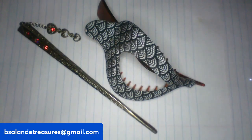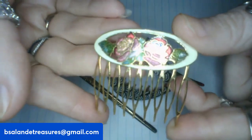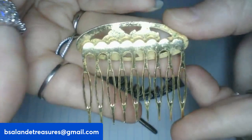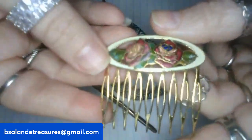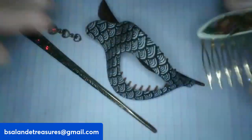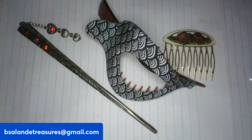For item C we have a cloisonné floral enameled gold tone hair comb — a beautiful vintage comb. It measures about one and a half inches and it's a fourteen dollar buy it now. That is item C.